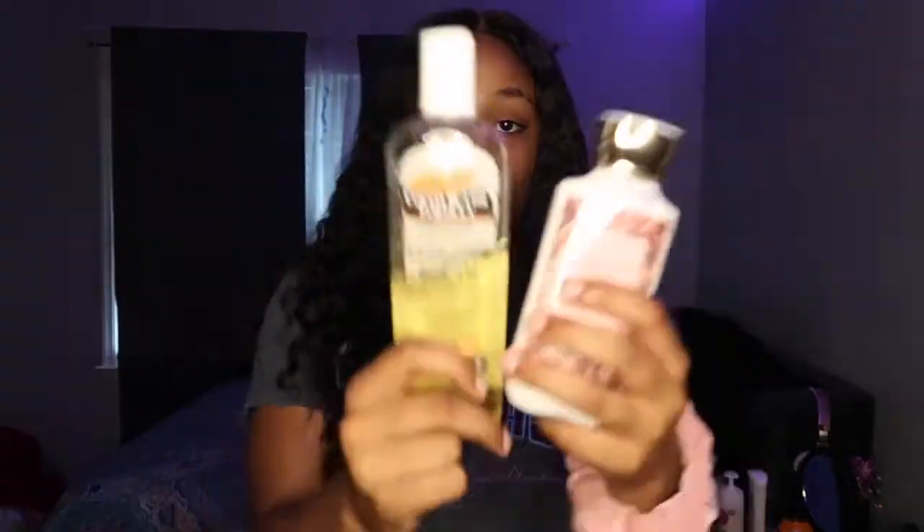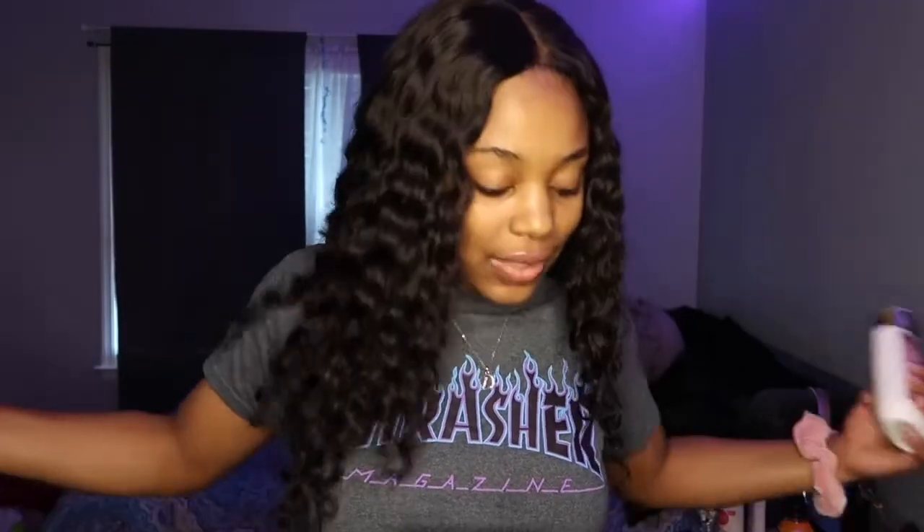So when y'all get into a relationship after using these products that I done gave y'all, please let me know, because I feel like Cupid over here giving y'all the tips — key to the street.